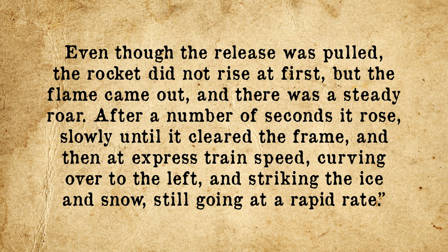And then, at express train speed, curving over to the left and striking the ice and snow, still going at a rapid rate.